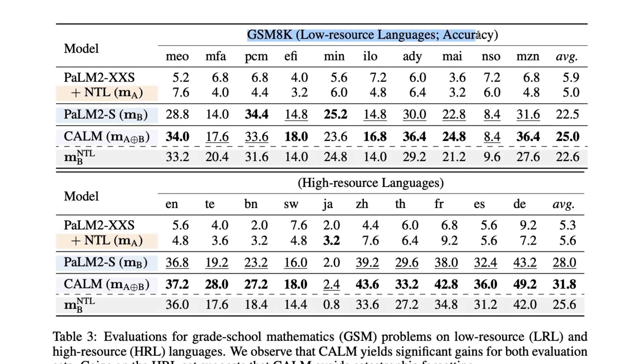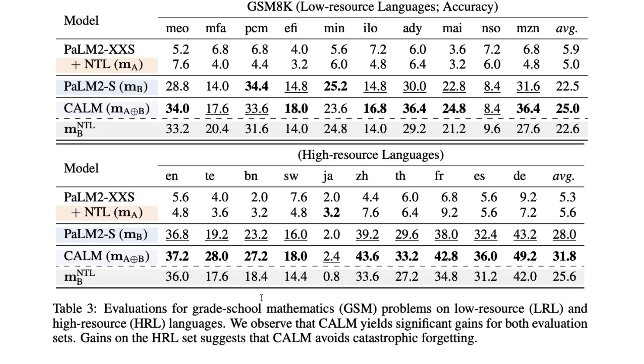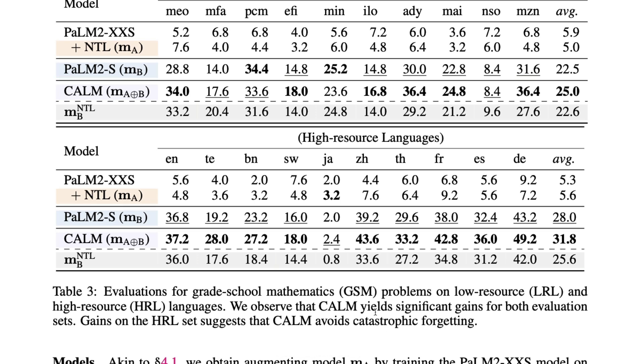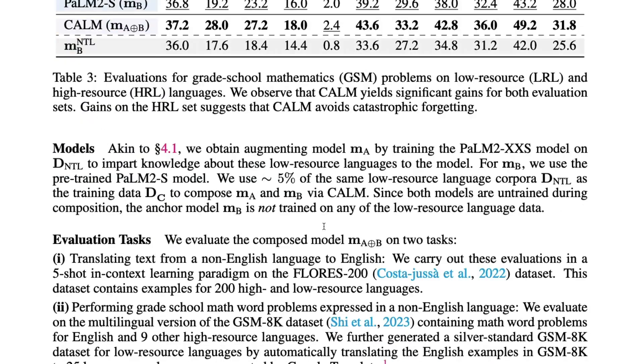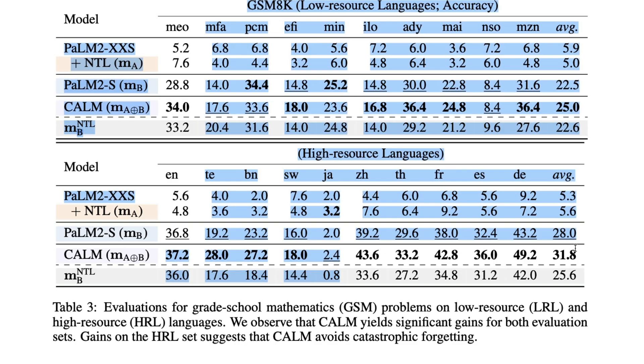On GSM8K, they've done math tests — grade school math — with low-resource languages. CALM does better on low-resource languages, but it also does better on high-resource languages, which they say is a sign that CALM avoids catastrophic forgetting. This is a common problem when combining models through fine-tuning and other approaches, where the model can forget what it learned originally. The CALM approach avoids this, as demonstrated by improvements on both low-resource and high-resource languages.